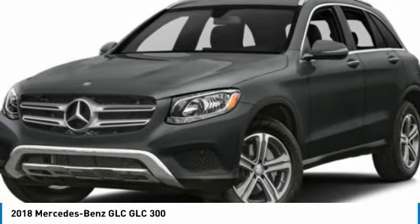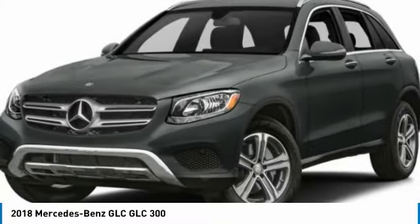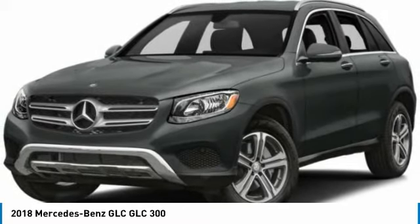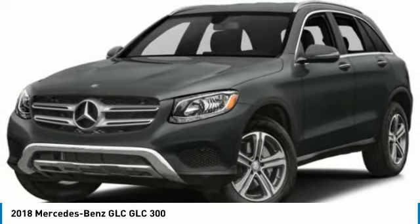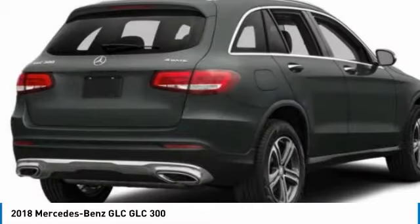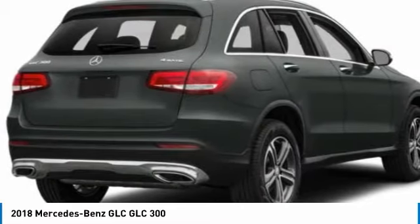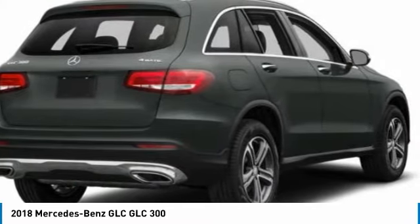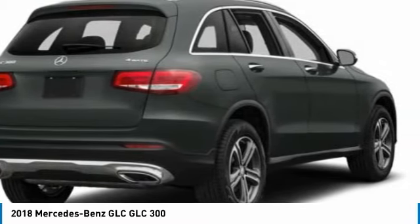Stop by and take a look at the 2018 Mercedes-Benz GLC. The Mercedes-Benz GLC sets the bar for the luxury SUV — a mid-size SUV that's all lean muscle and has a roomy new cabin full of style and substance. This vehicle has less than 35,000 miles.